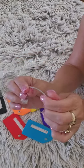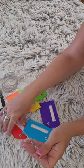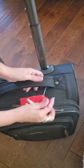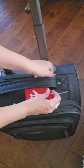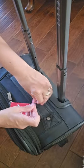So far these tags have been awesome. I highly recommend them for anyone who travels a lot or just wants to make their bags stand out. They are especially great for families or groups, since you can easily see whose bag it is.